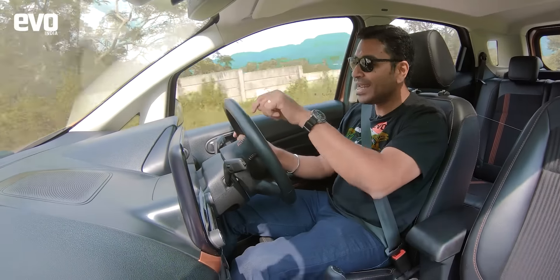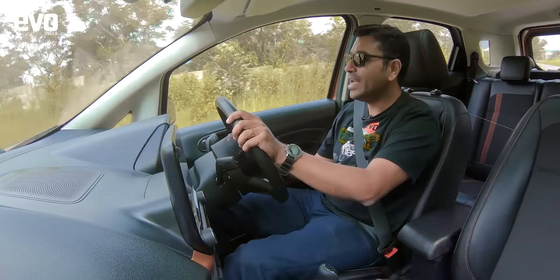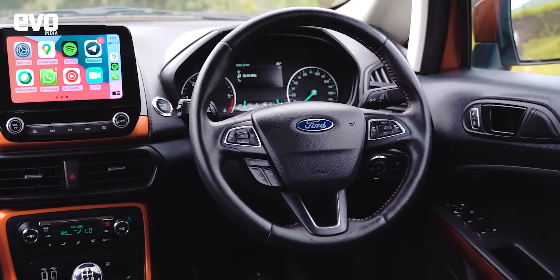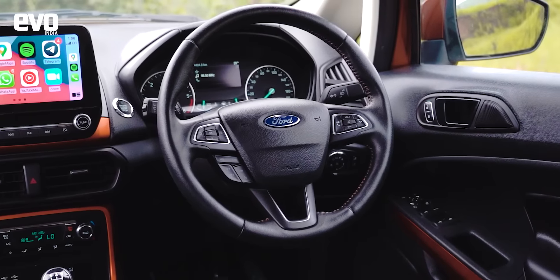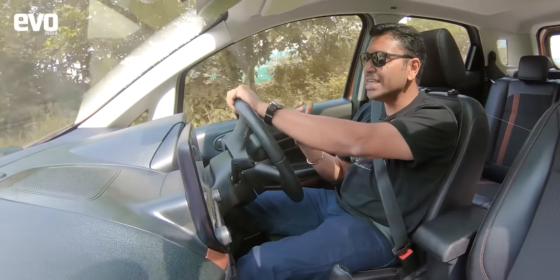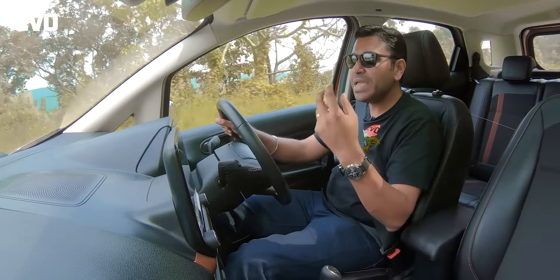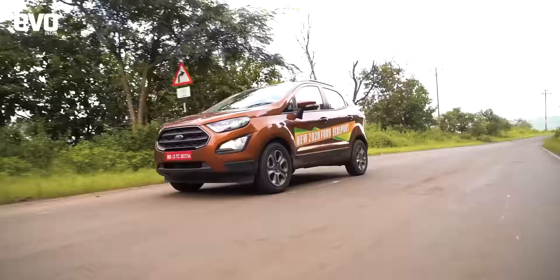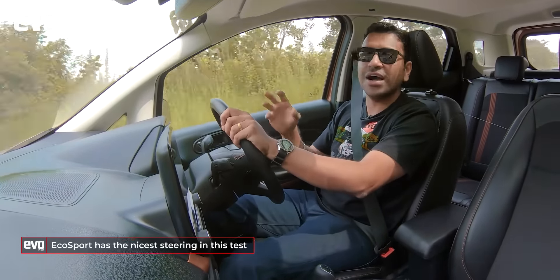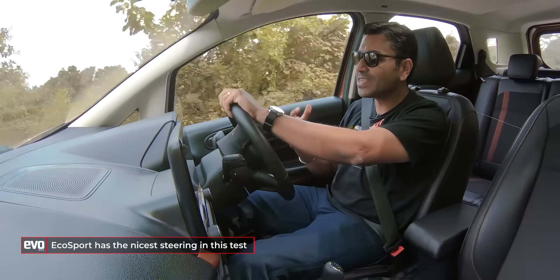Where does that sportiness come from? Majorly, it comes from the steering. It has got the most feel and communication amongst all the compact SUVs in this category. Compared to everything else, the EcoSport has got the most steering feel — it is the most direct, the most immediate. The change of direction is the most eager, and that makes the EcoSport feel alive. It might not be outright the fastest around corners, but it definitely feels fast and enthusiastic. The EcoSport is the sportiest car in this test.